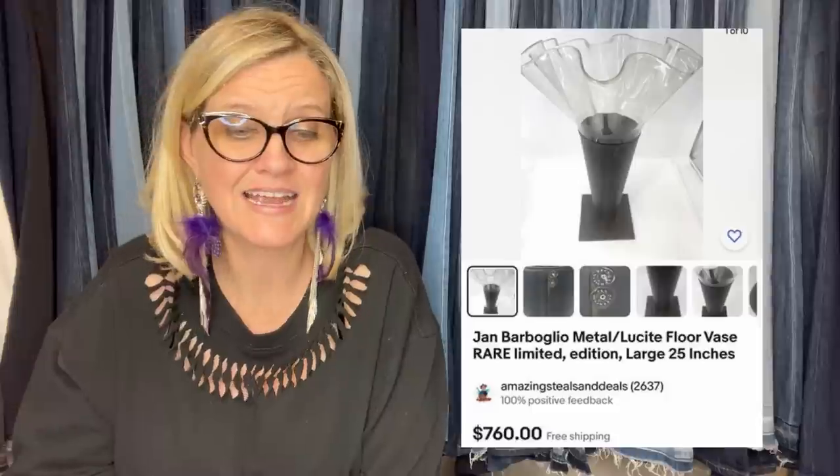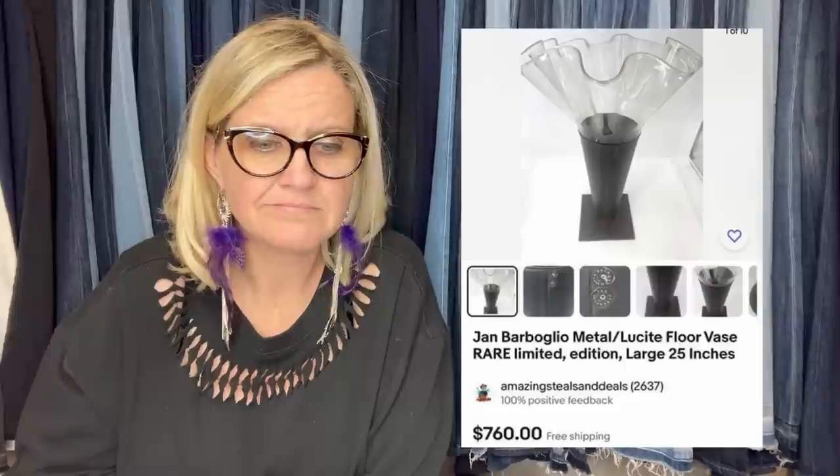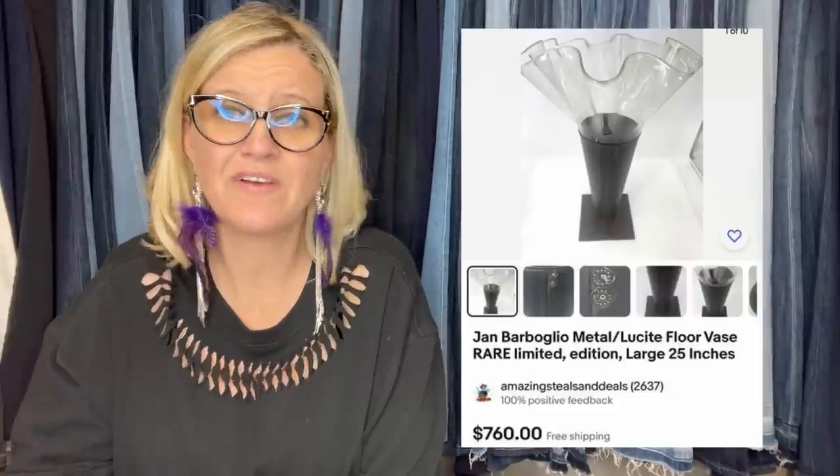This one comes from Amazing Steals and Deals — his eBay store — and he is a mega bolo finder. He bought this at an estate sale for $75 and it sold for $760. It is a Jan Barbaloo Gilly metal lucite floor vase, rare limited edition, 25 inches. Wow.